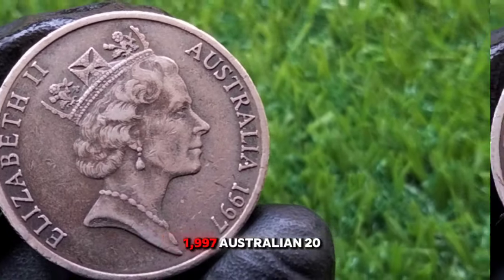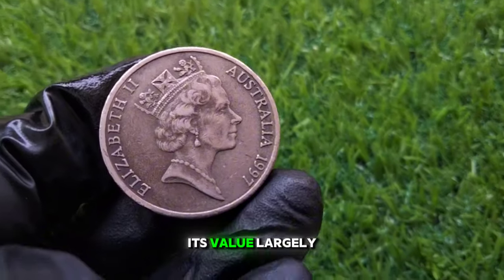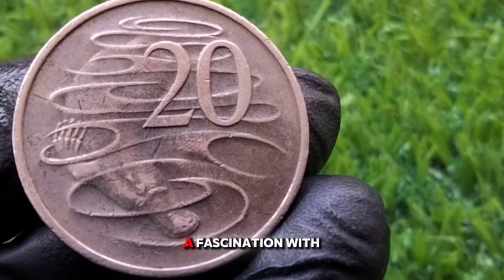So is the 1997 Australian 20 cent coin valuable? While it may not be the rarest coin out there, its value largely depends on its condition and whether you happen to stumble across an error version. If you're a collector or simply have a fascination with Australian currency, it's definitely worth checking your loose change for one in top condition.